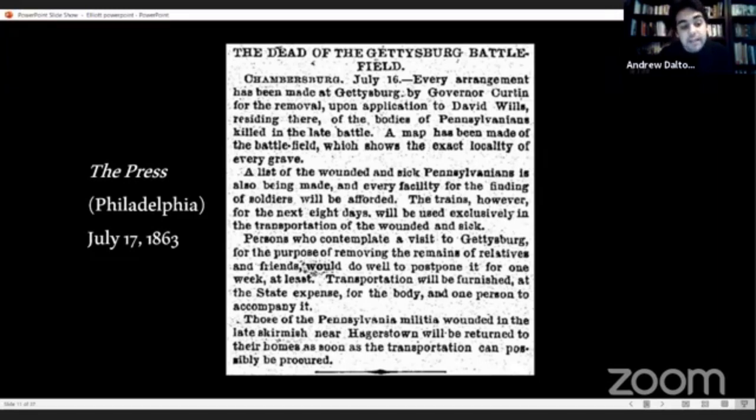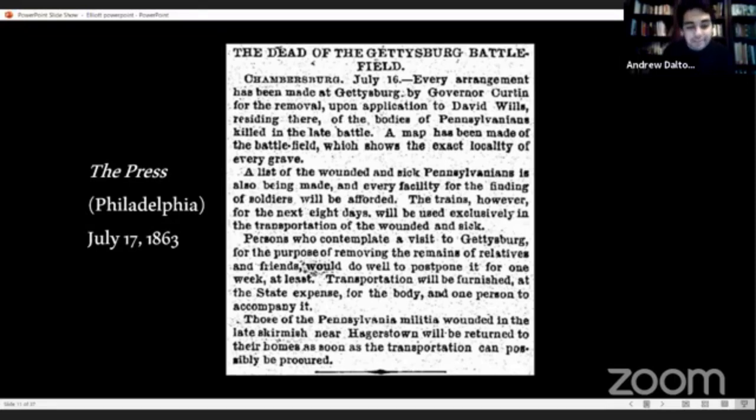We now believe without a doubt that the map commonly known as the Elliott burial map is based off of these original surveys — which we don't know if they exist anywhere, perhaps in someone's attic. By the time of Lincoln's visit and the dedication of the cemetery in November, a majority of the dead had already been moved. That process was completed in February or March 1864. Confederate dead were left on the field for several years, then gradually removed to cemeteries throughout the South.